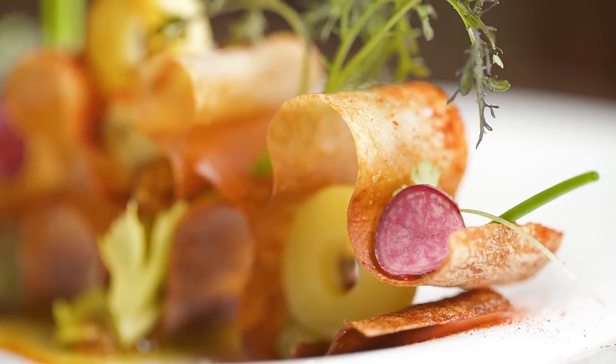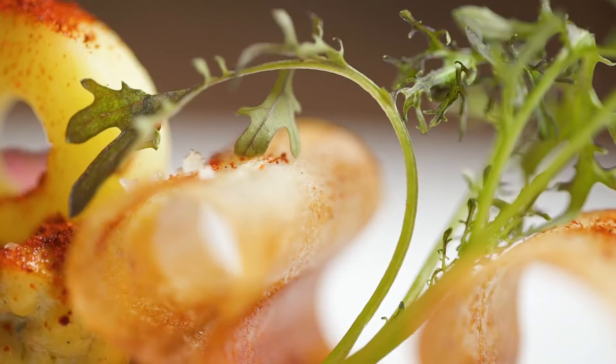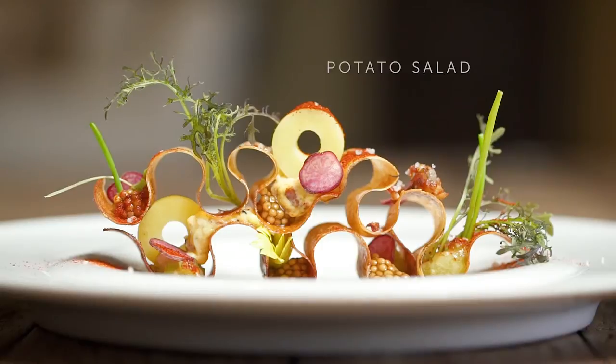So if it is the same ingredients, is it a different dish? This is our potato salad.